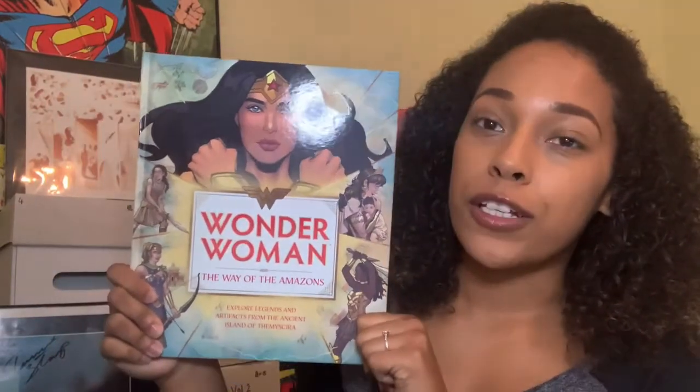Hi guys, it's Tasman the Aspiring Kryptonian here. This week I have something non-Superman related for you — well, he does kind of feature in this book for a page — but I'm here to talk to you about Wonder Woman: The Way of the Amazon. This book is written by J.E. Bright, illustrated by Anna Rudd and Steffi Walthall, and published by Inside Editions, who are the lovely people that actually sent me this book. I love Wonder Woman and I'm a big fan of Greek history, and this book features a little bit of both.